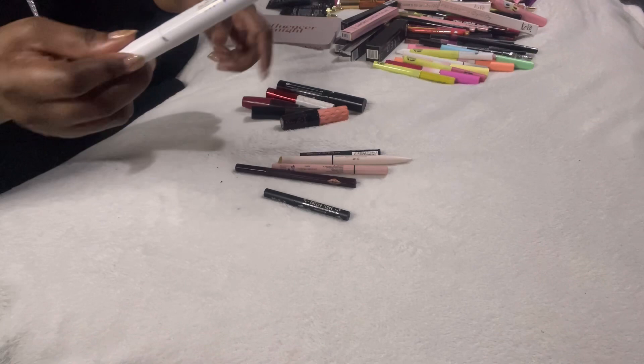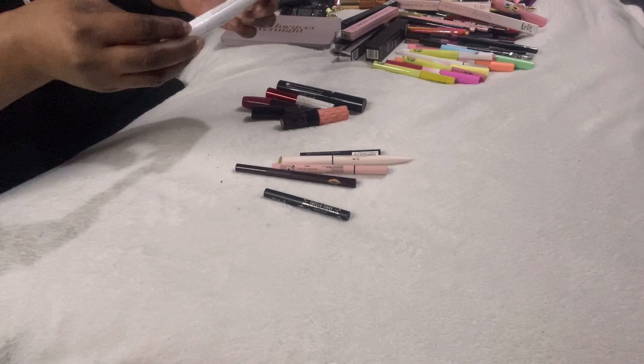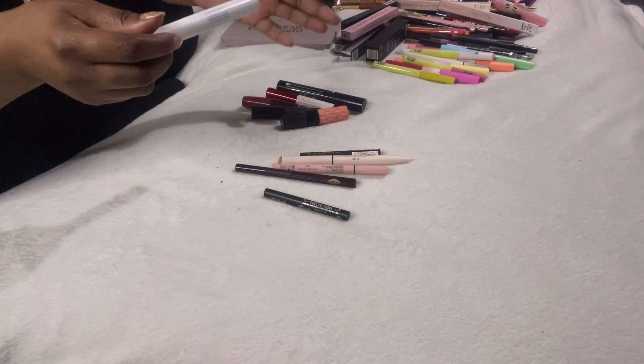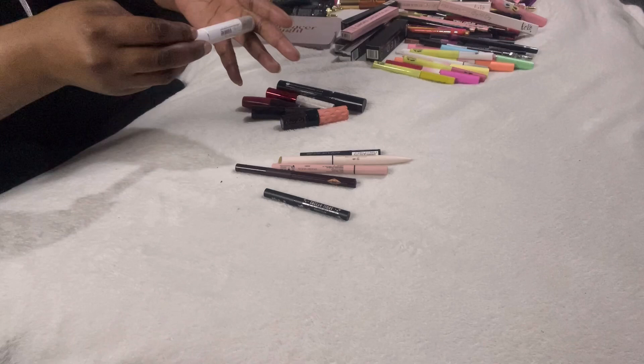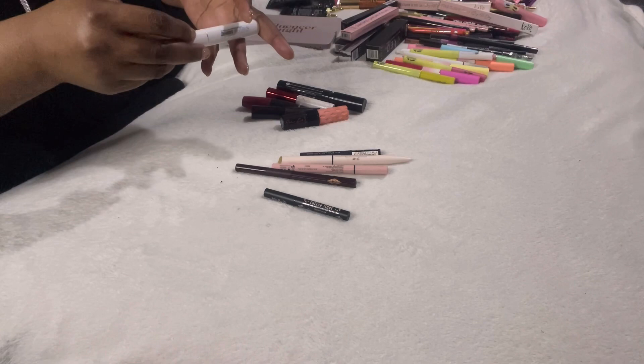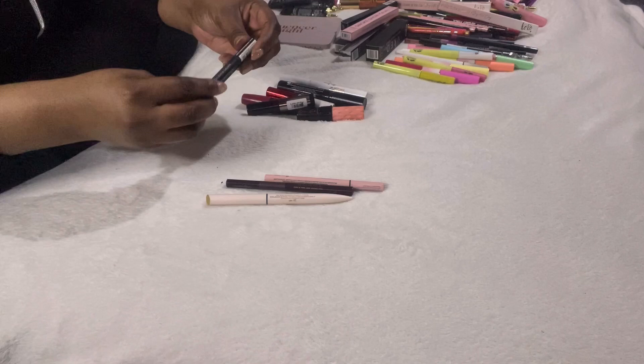Have you ever found that when you first open a mascara it doesn't work as well, but after a week or so it thickens up and you get the real effect? I'll repurchase one I love, and when I first use it, it's like it's not the same — but a few weeks later it's wow. Drop a comment if you've experienced that.